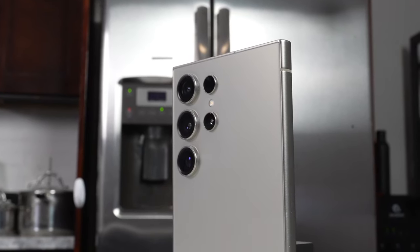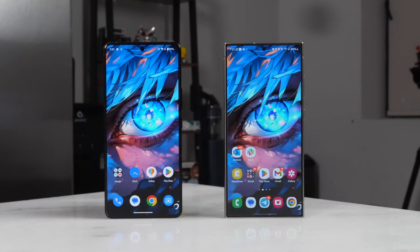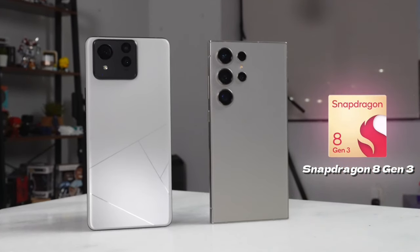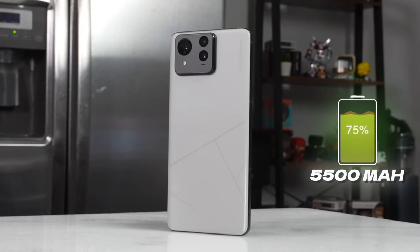Internally we have some major differences to stack up. Sticking with the similarities, both have the Snapdragon 8 Gen 3 processor — a solid processor — and we'll check out the performance there. In terms of battery, the Galaxy S24 Ultra has a 5000 mAh battery while the Zenfone 11 Ultra has a 5500 mAh battery, so a much bigger battery which should mean much longer battery life.